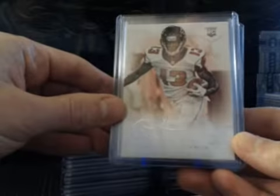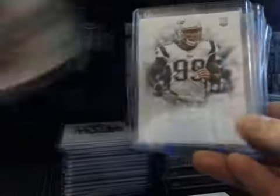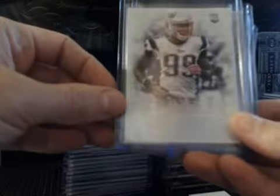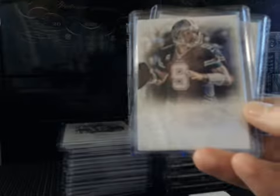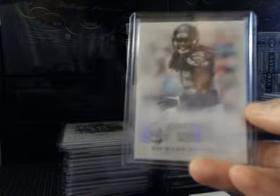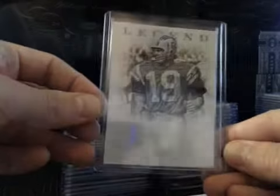Our base cards, numbered to 299, we had rookies of Darius Johnson, Hakeem Spence, Michael Buchanan, also had Bilal Powell veteran, MJD, Tony Romo, and Richard Sherman — those are all numbered to 99. Short print legend Dan Fouts, numbered to 25.